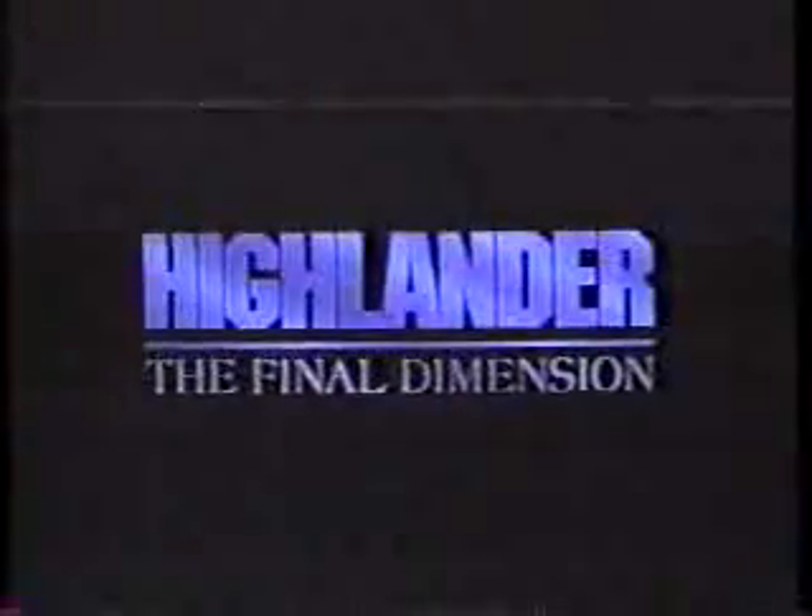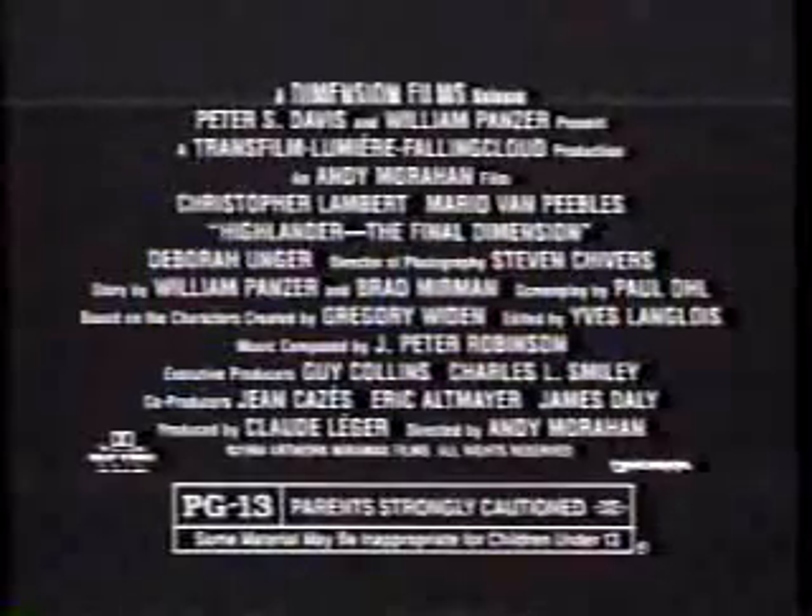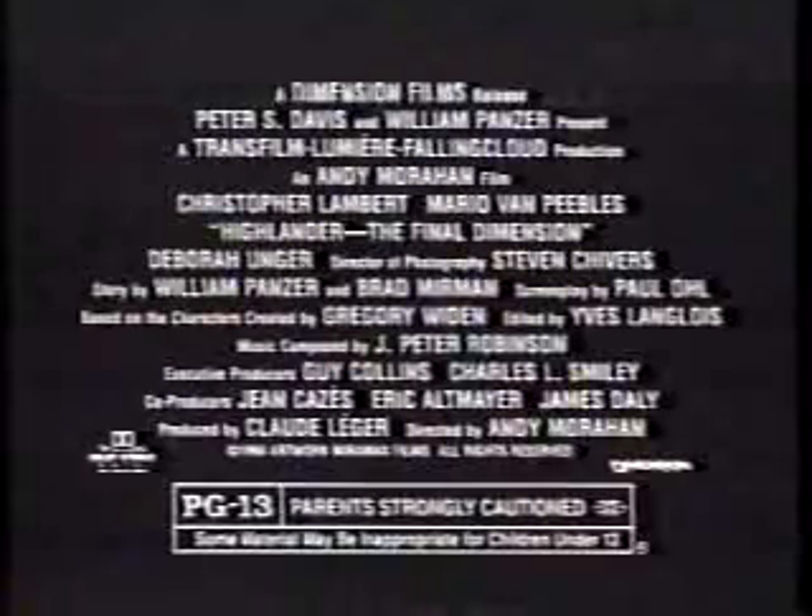One is a master of time — there can be only one. The other, a master of illusion. Island is out there and he owes me 400 years. Two supernatural forces from the past are about to wage war in the present. On Friday, January 27th — take the journey. Highlander: The Final Dimension. Rated PG-13. Starts January 27th at theaters everywhere.